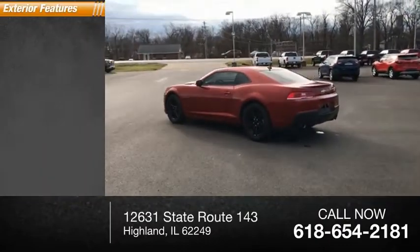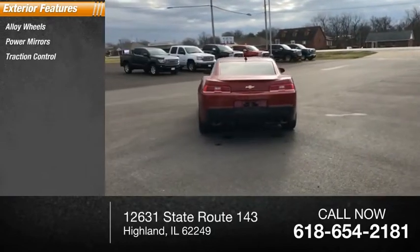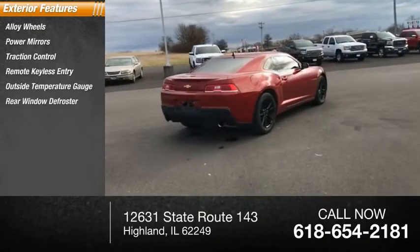Here are some of this vehicle's great options: alloy wheels, power mirrors, traction control, remote keyless entry, outside temperature gauge, and rear window defroster.